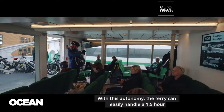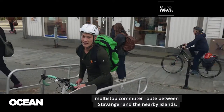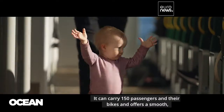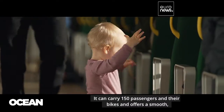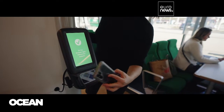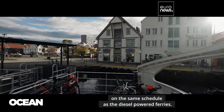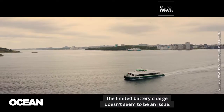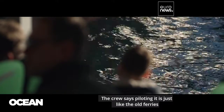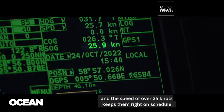With this autonomy, the ferry can easily handle a 1.5-hour, multi-stop commuter route between Stavanger and the nearby islands. It can carry 150 passengers and their bikes, and offers a smooth, noiseless and sustainable ride. It's part of the public transport system and operates on the same schedule as the diesel-powered ferries. The crew says piloting it is just like the old ferries, and the speed of over 25 knots keeps them right on schedule.